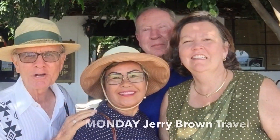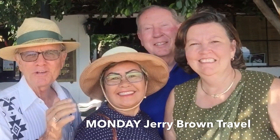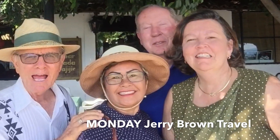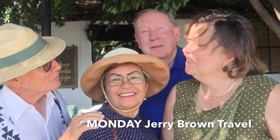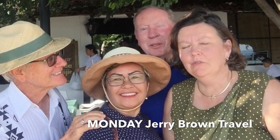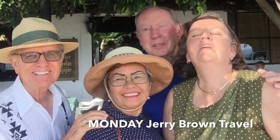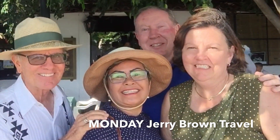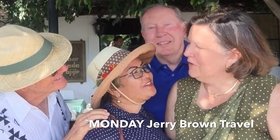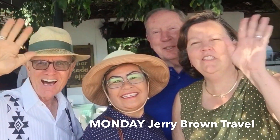Jerry Brown here with Jerry Brown Travels, and Lori here, and Mel here, and Margaret here. They're visiting us here in Mexico. Margaret, would you recommend them watching Jerry Brown Travels? Absolutely — if you want to know what's going on in Ajijic and in Mexico, this is the channel to watch. Thank you very much, thank you Margaret, thank you Mel. Adios!